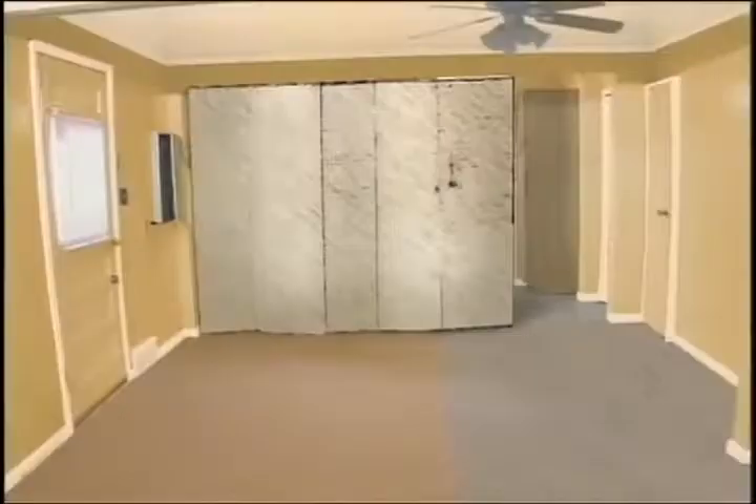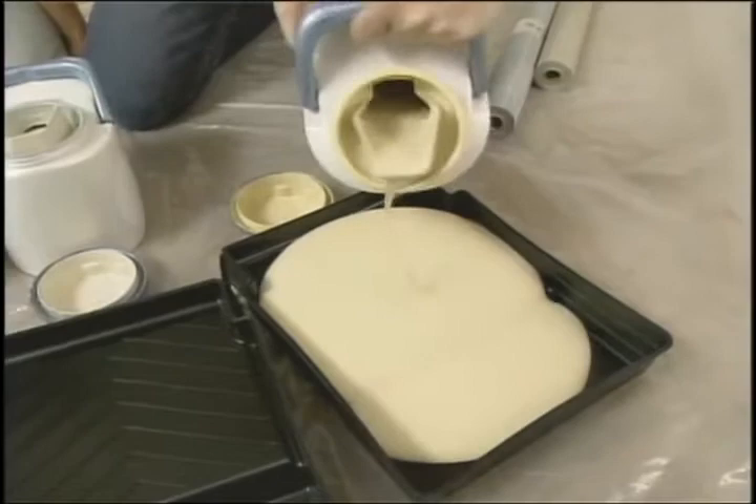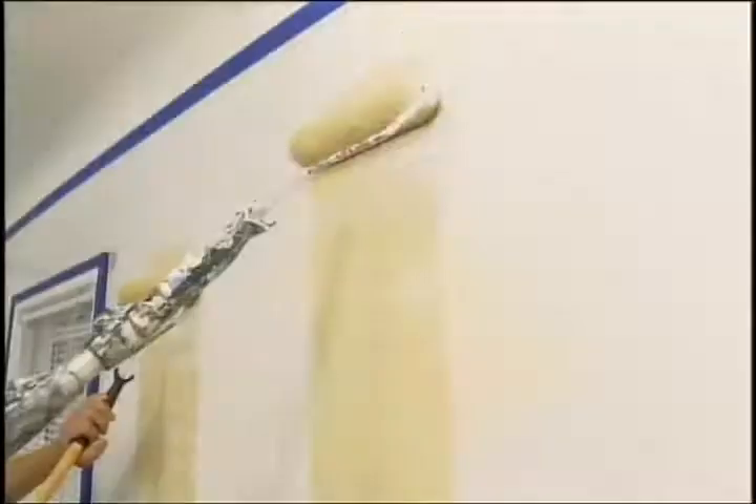I'm going to pour this. This is the only color we're going to work with at the moment. What do you think? It's beautiful. Something's ready, so it's like we can put it in.